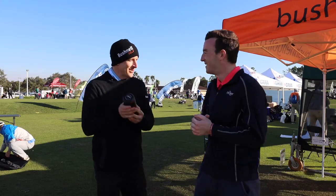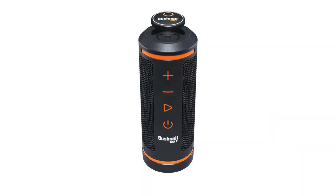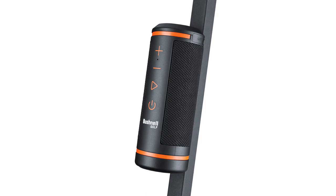Which leads me to our next product, which also has bite — a Bluetooth speaker with GPS technology packed in. We wanted to make golf really fun. We also wanted to combine technology with it. That's why we introduced the Wingman GPS speaker.